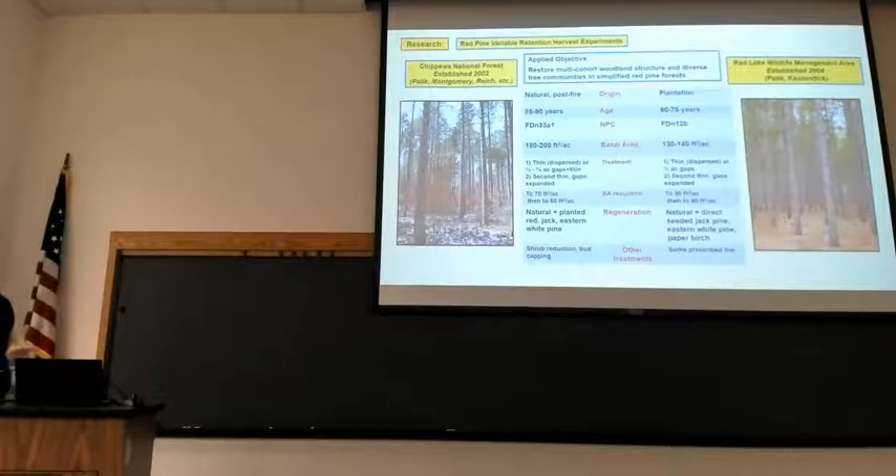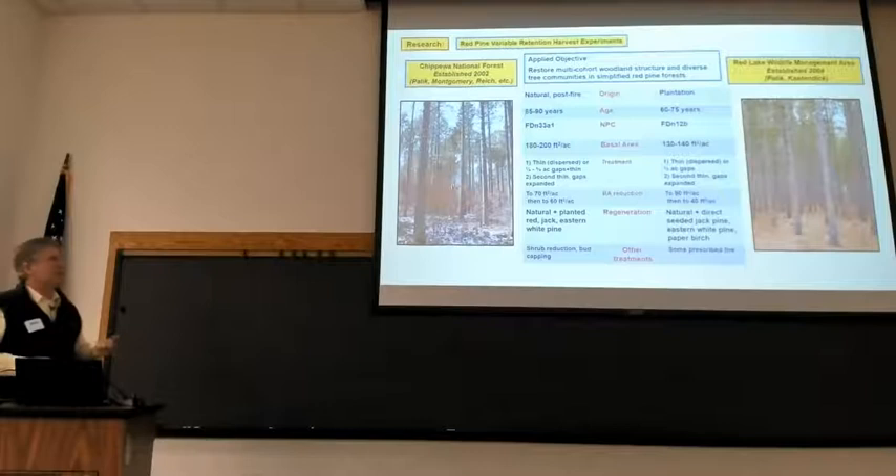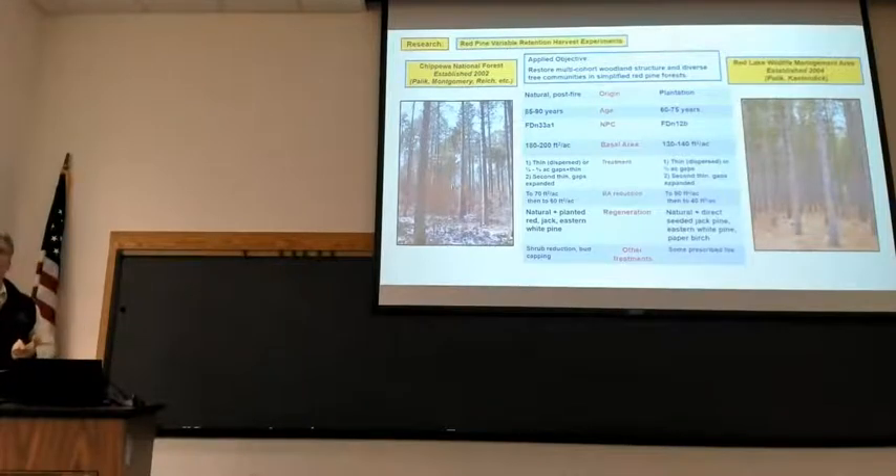For regeneration on the Chippewa study, we're monitoring natural regeneration but the key focus is planted red, jack, and white pine. In the Red Lake study, we're following natural regeneration; they also direct-seeded jack pine, eastern white pine, and paper birch. There are also some other treatments — importantly, involving manual and mechanical brushing, mostly targeting hazel and raspberry, to reduce shrub competition.